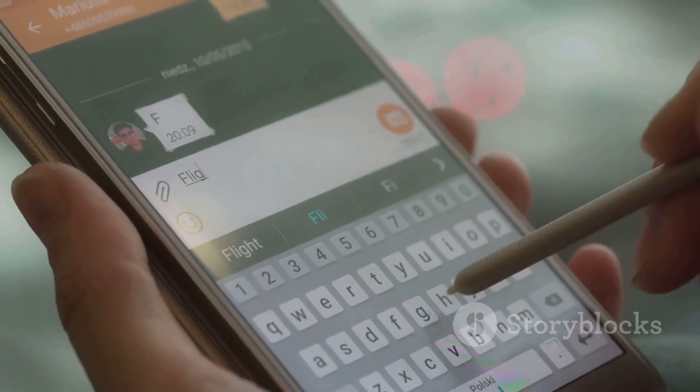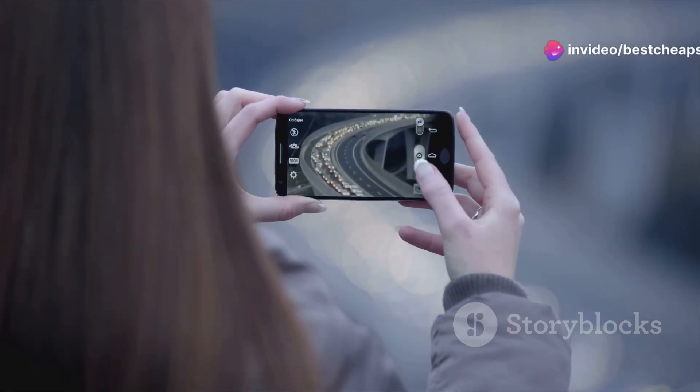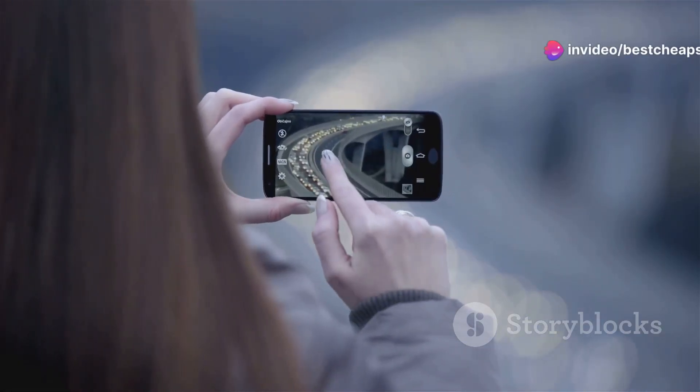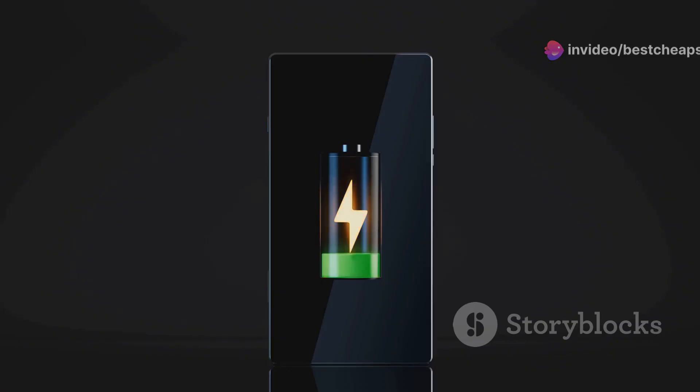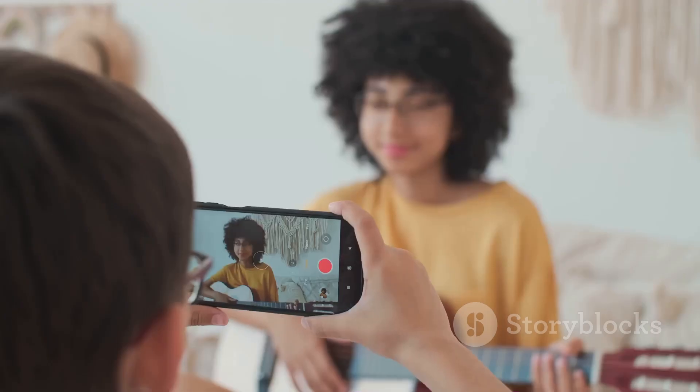Moving on, this next one is a gem for productivity. With a built-in stylus you can jot down notes, sketch, or just navigate with precision. It also boasts a 48MP camera and a hefty 4,000mAh battery — all this for around $250, not bad at all.